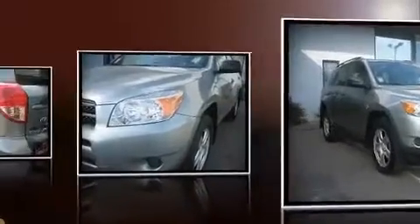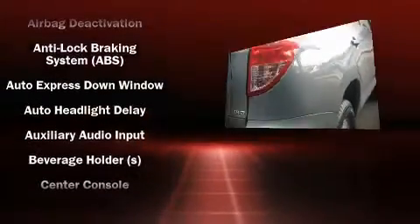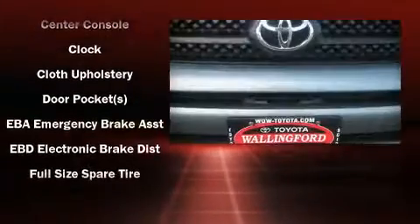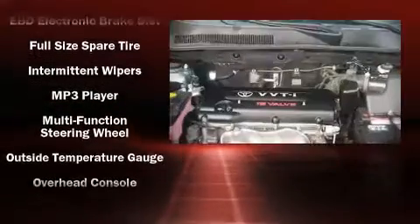Toyota ensures the safety and security of its passengers with equipment such as dual front impact airbags, front side impact airbags, head curtain airbags, traction control, a panic alarm, and four-wheel disc brakes with ABS.